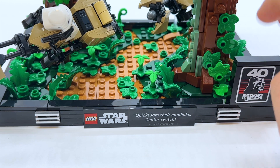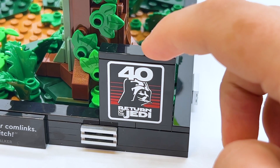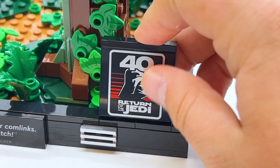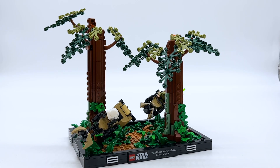Something kind of cool about this set, as well as the other diorama released alongside it, is that both sets represent scenes from Return of the Jedi, and they each come with a special printed piece to celebrate the 40th anniversary of Return of the Jedi. I'm really happy that's a print and not a sticker, and it looks really good on the diorama display. However, if you don't like it, it's also very easy to remove, so you can display the full set without it.